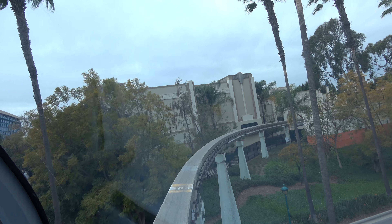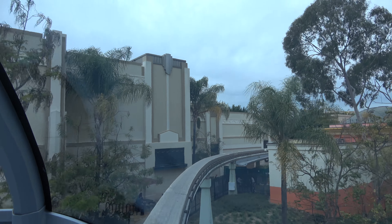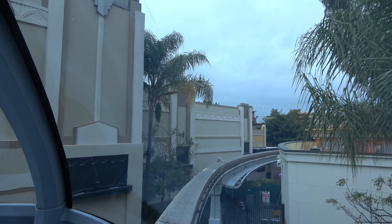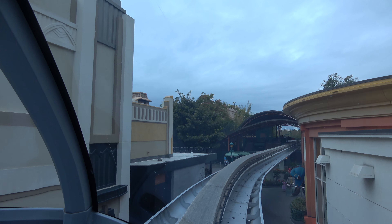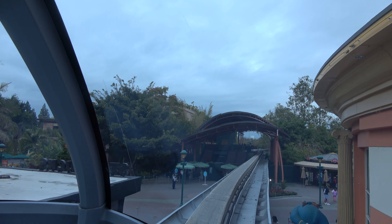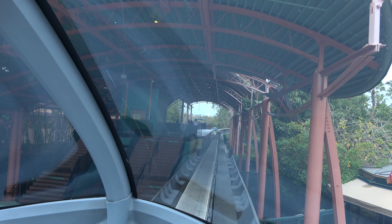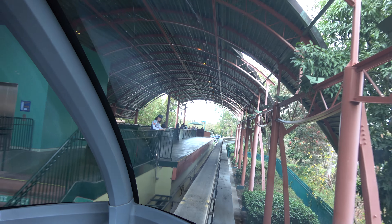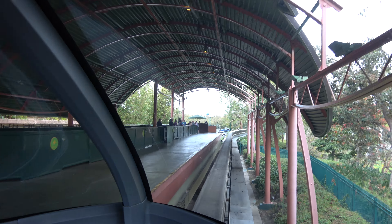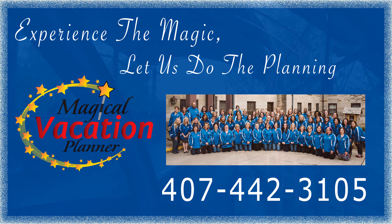We are now arriving at Downtown Disney Station, gateway to the Downtown Disney District and the Disneyland Resort Hotels. If you will be leaving us here and returning later today, please hold on to your current ticket as you leave the station. You may reboard the monorail for a return trip to Tomorrowland up until one half hour prior to Disneyland closing.